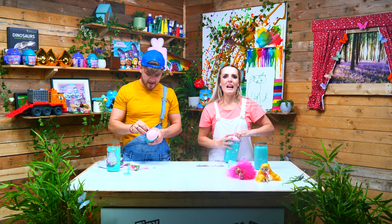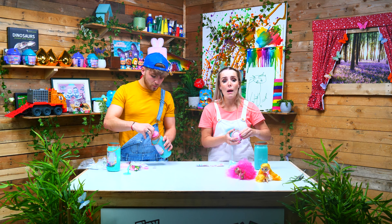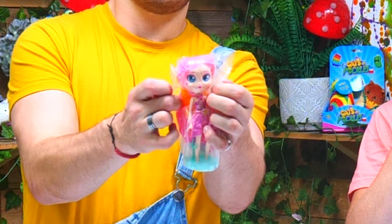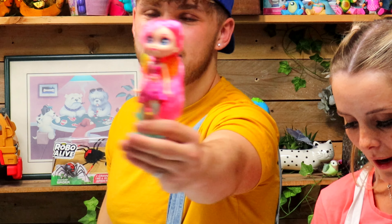If you like fairies and magic and all things wonderful, make sure you like and subscribe to our channel because we've got lots of wonderful things. We love dinosaurs and we love fairies! I've got another fairy — Penny! Hi Penny, how are you? She looks lovely!